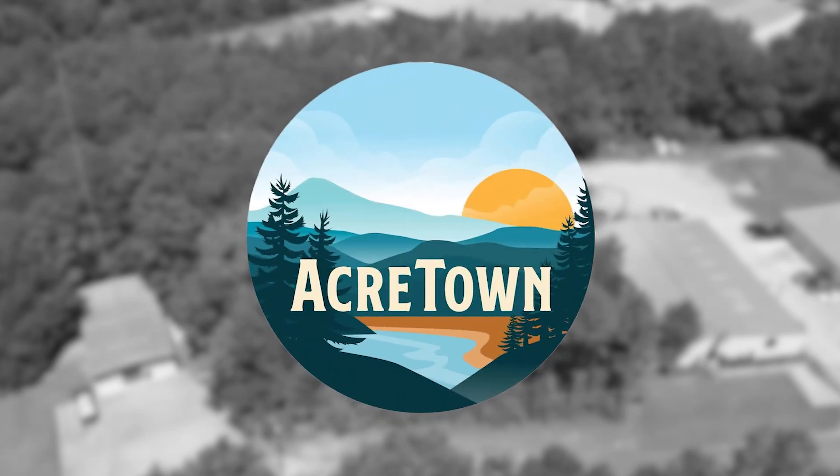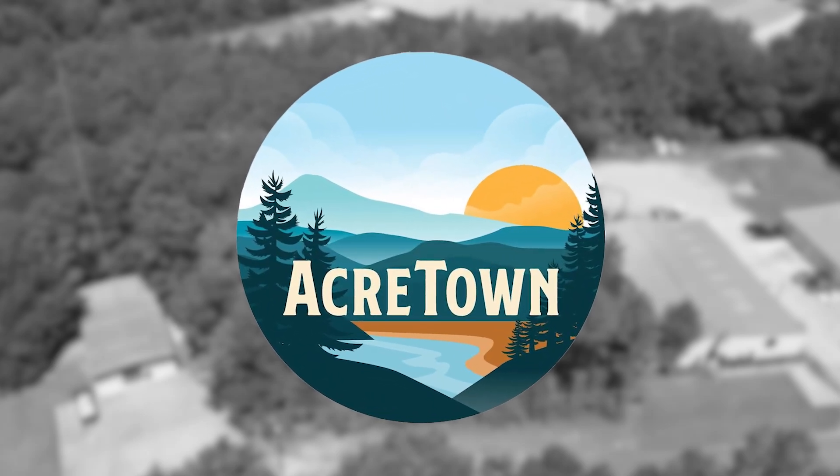This is Andy with AcreTown presenting 1.5 acres in Hattiesburg, Mississippi. Enjoy the tour.